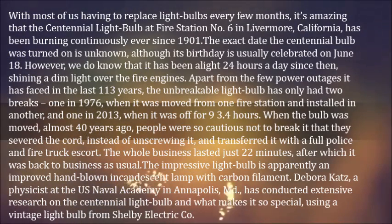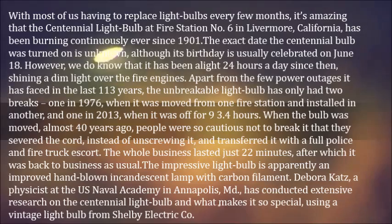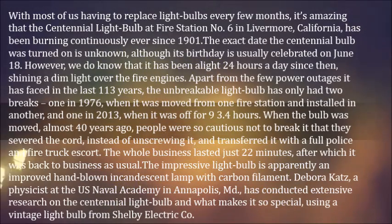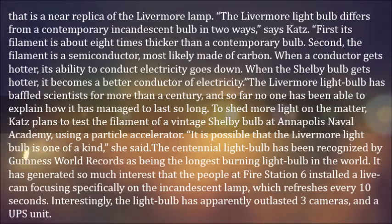The impressive light bulb is apparently an improved hand-blown incandescent lamp with carbon filament. Deborah Katz, a physicist at the US Naval Academy in Annapolis, MD, has conducted extensive research on the Centennial Light Bulb and what makes it so special, using a vintage light bulb from Shelby Electric Company — a near replica of the Livermore lamp. The Livermore light bulb differs from a contemporary incandescent bulb in two ways, says Katz.